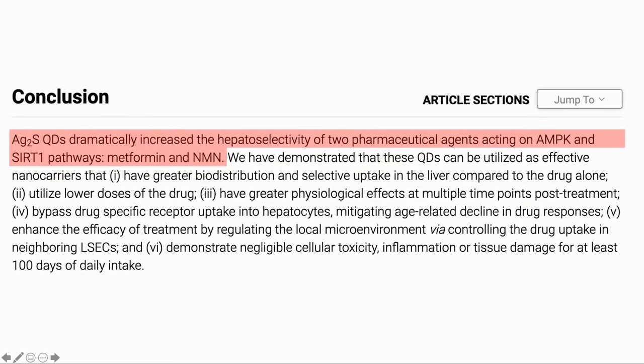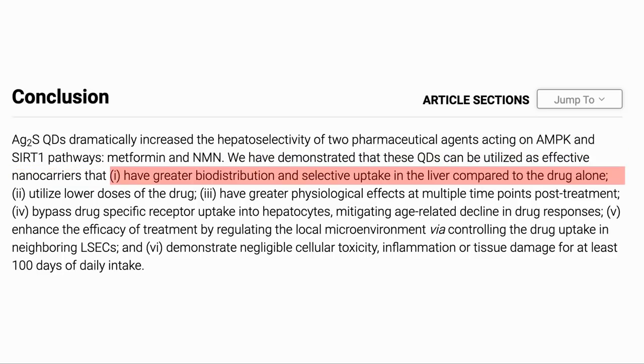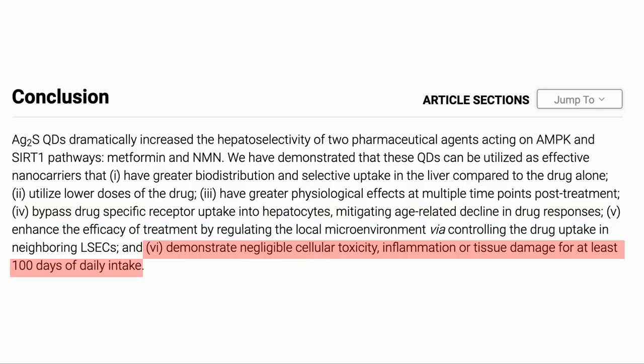In conclusion, silver sulfide quantum dots dramatically increased the effectiveness of NMN and metformin on the liver when acting on AMPK and SIRT1. The study showed that QDs can be effective carriers that have better uptake in the liver than the drug on its own, utilize lower doses, have greater physiological effects post-treatment, bypass drug-specific receptor uptake in the liver mitigating age-related decline, and show negligible toxicity in the first 100 days. This looks very promising, as bioavailability of supplements like NMN is a matter of great concern, and having better availability with a smaller dose seems very interesting — an area that is definitely worth watching.